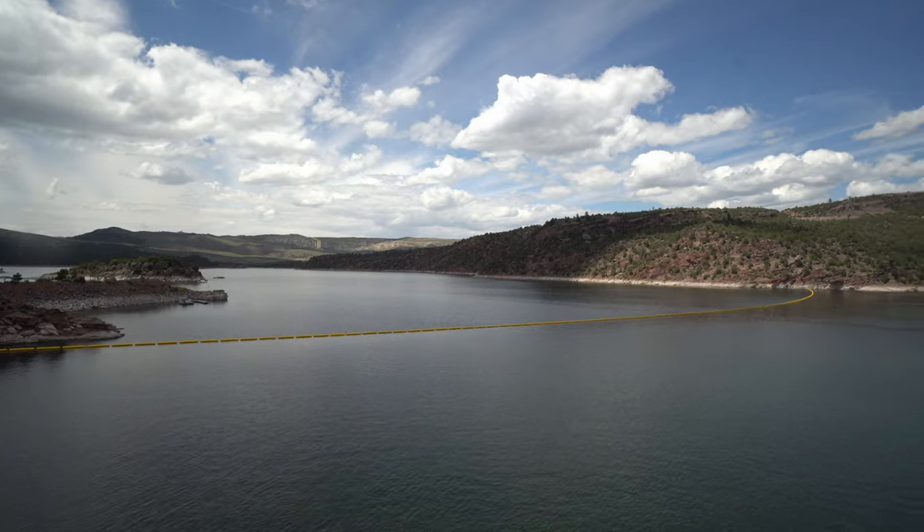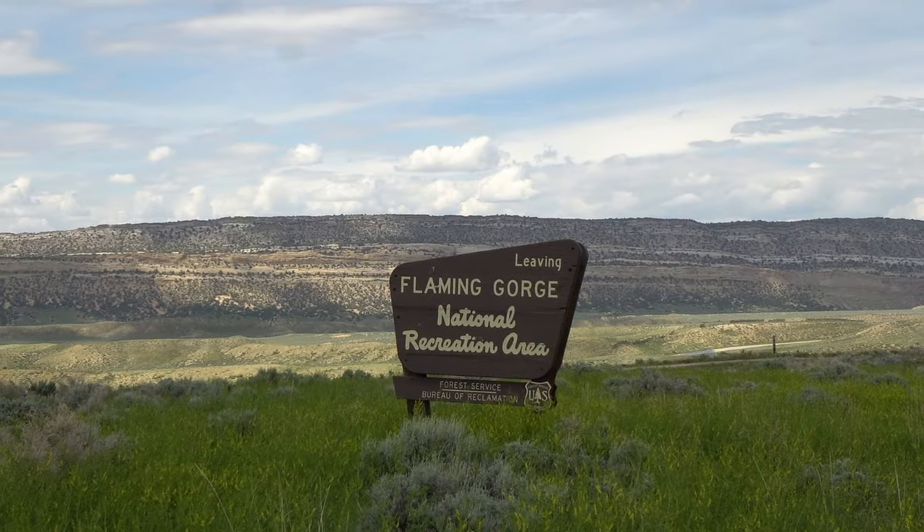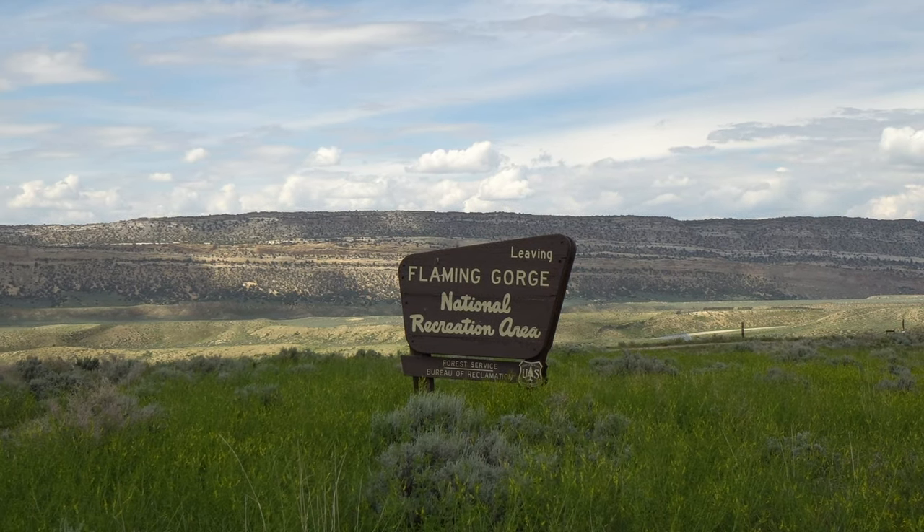It was still a pretty neat place to visit. This is all run by the national parks — it's actually a National Recreation Area, same as the Lake Mead area. It's pretty cool.